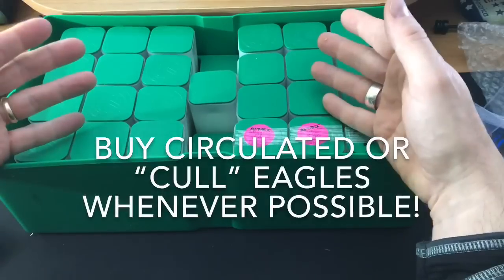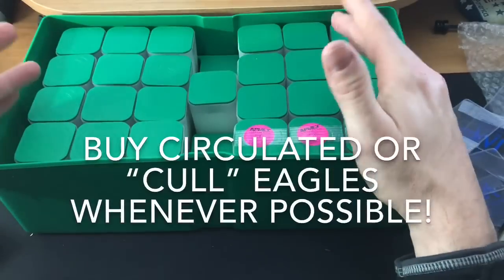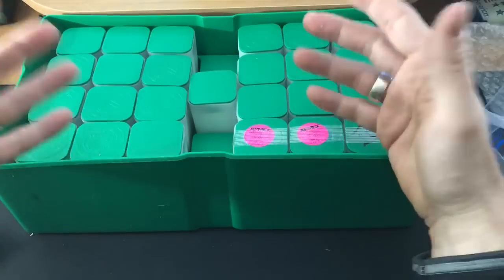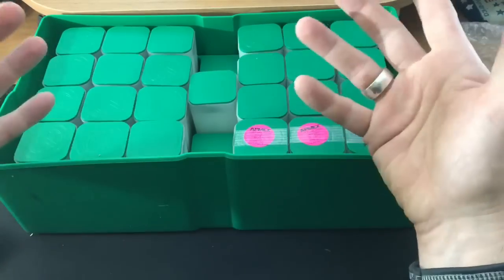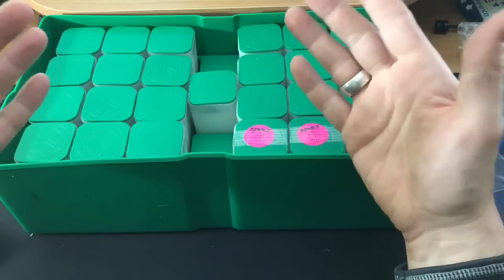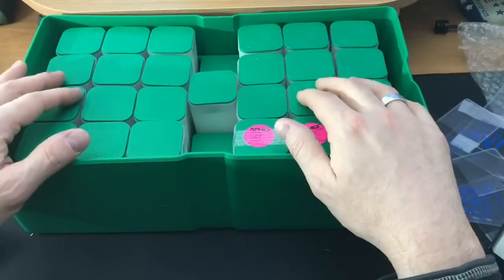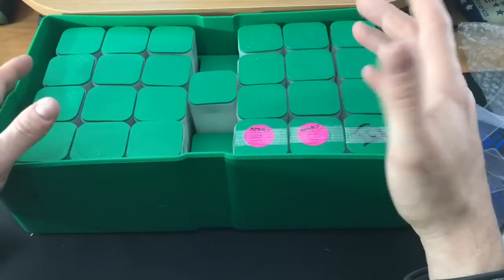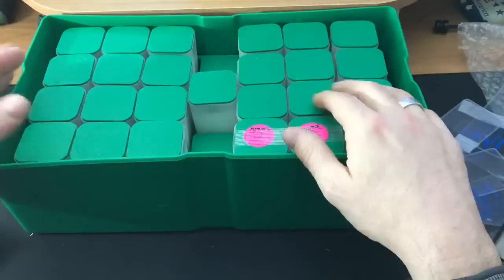It's worth buying circulated or cull Eagles whenever possible — that's what you really want to get. The deals were tremendous. I got tubes and tubes worth of Eagles at or just above spot. Were some of them damaged? Yeah, they were. But most actually were beautiful — just borderline BU. Some of them Tim sold me were honestly BU, maybe a little toned or tarnished.